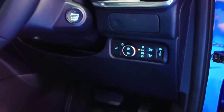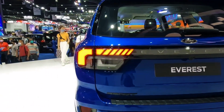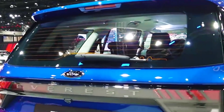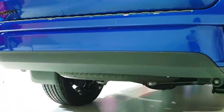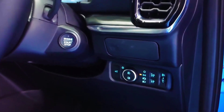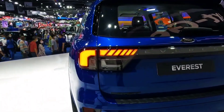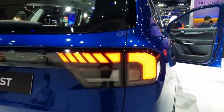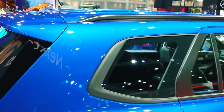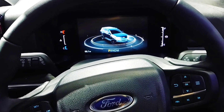A 2.0-liter twin-turbocharged four-cylinder diesel engine will be standard equipment in Ambiente, Trend, and Sport. Rear-wheel drive (4x2) will be standard on Ambiente and Trend, with permanent four-wheel drive (4x4) as an option in this variant, or standard on the Sport. The 3.0-liter single-turbo-diesel V6 will be available as an option in the Sport, or standard fit in the Platinum.